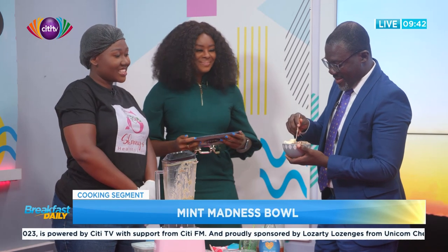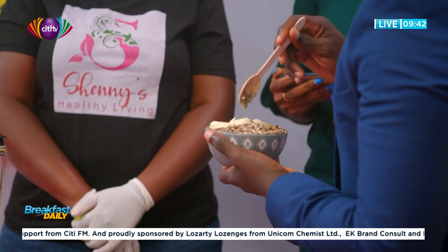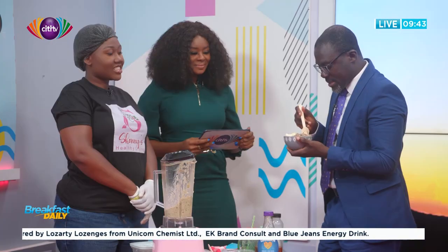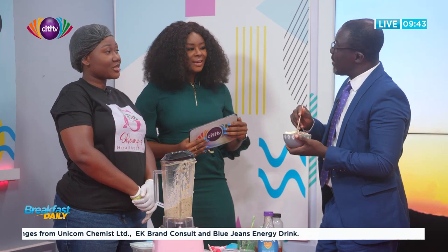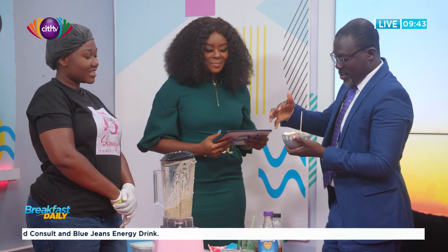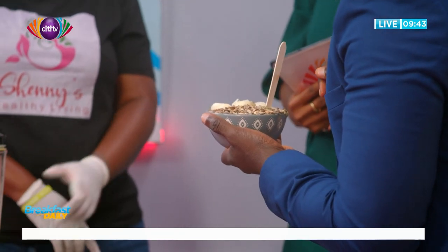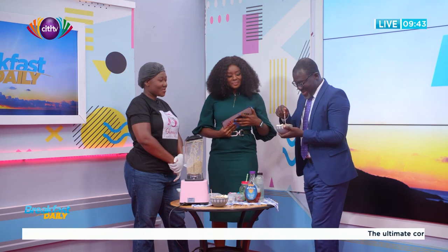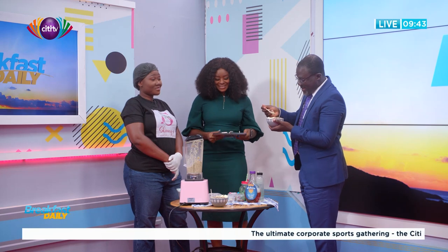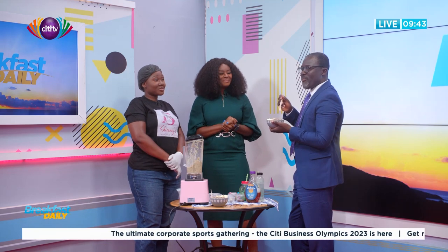That's the Mint Madness smoothie bowl — I can see banana, granola, chocolate nibs, pineapple, mint, and there's kale in it as well. So there's a bit of tanginess, but it's very healthy. What's been drizzled on top? That's agave nectar. Something to fuel a muscular man — but it's healthy food!